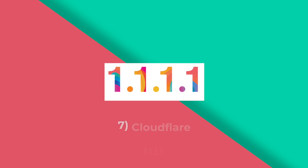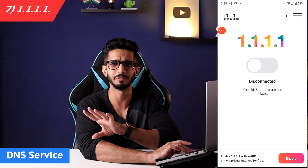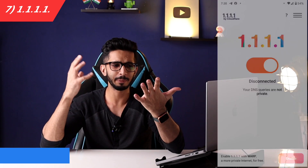Let's get started with our list. First up is Cloudflare 1.1.1.1. It's not a VPN, it's a DNS service. It won't change your IP address or your location, but the data you send will be encrypted.